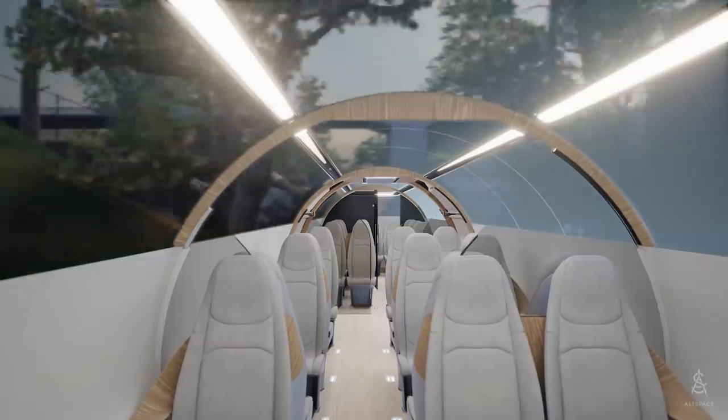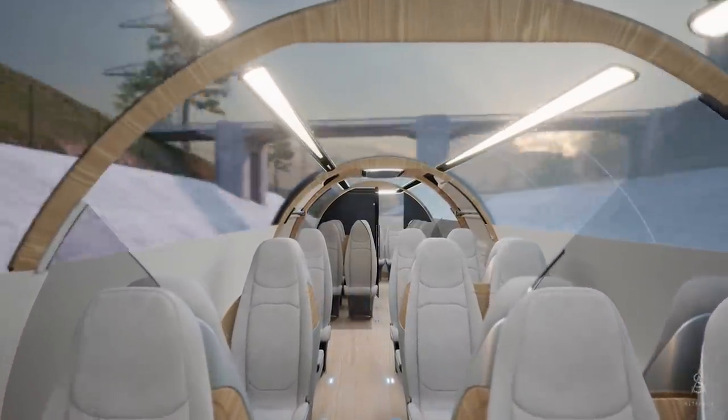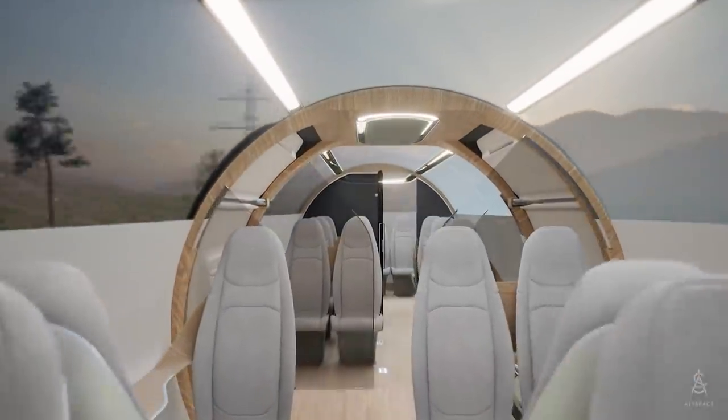Ultimately, Delft Hyperloop envisions a sustainable transportation system in which you're able to fully enjoy your trip while speeding smoothly towards your destination. To be continued...